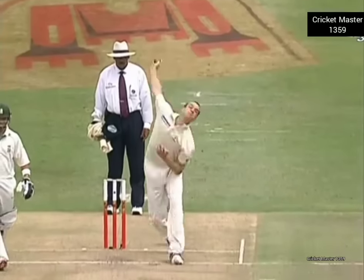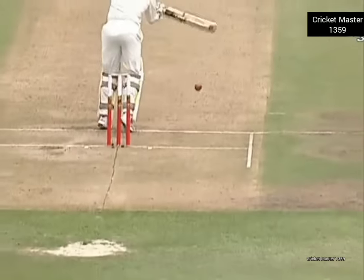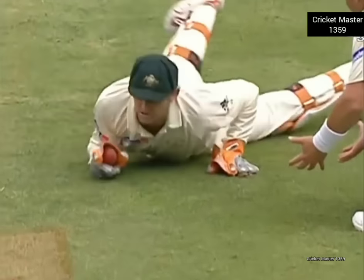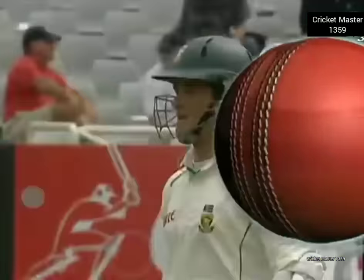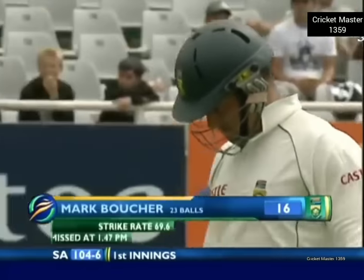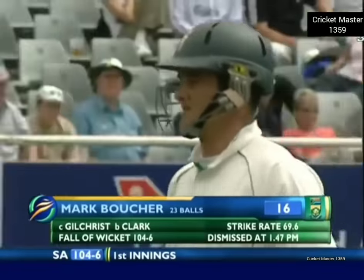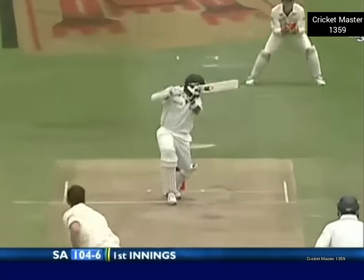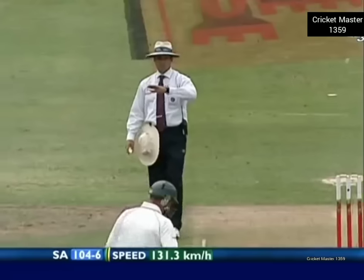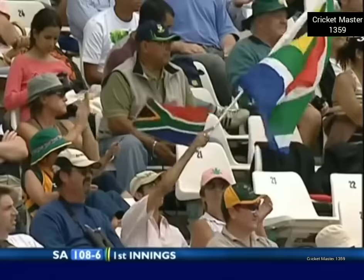Good bowling from Stuart Clark. That's a great catch in the end because it was dying on him — for Adam Gilchrist into the webbing it goes. So one keeper catches the other. Mark Boucher — 16 for him. There have been a couple that have gone through the third man area, which has been quite strange normally.